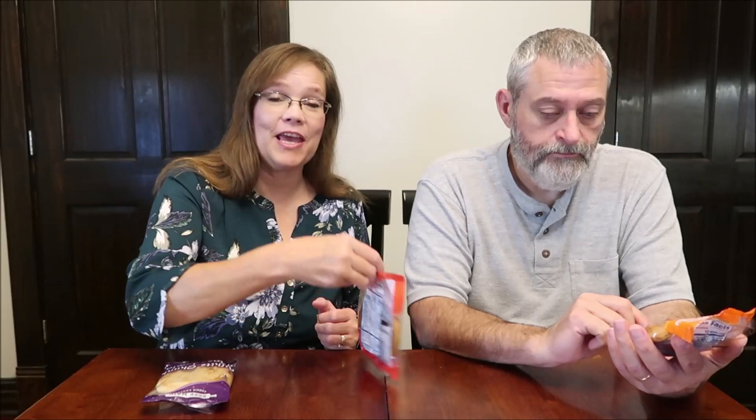Today, Kevin and I are going to be trying some giant cookies from Best Made Cookie Company. This is the white chunk macadamia cookie, and this is the chocolate chip with M&M candies. And I have peanut butter with Reese's Pieces.